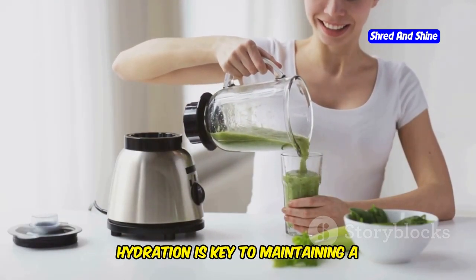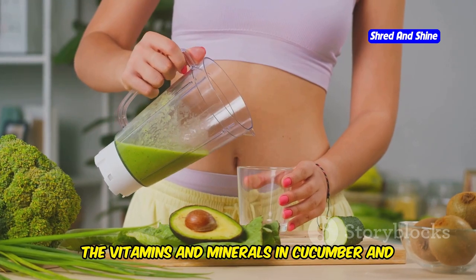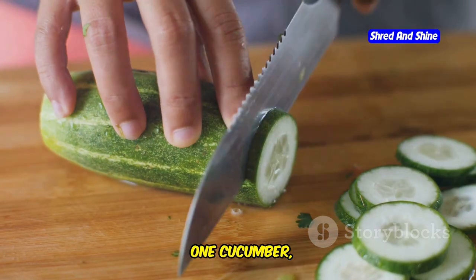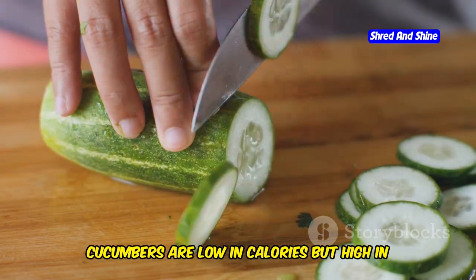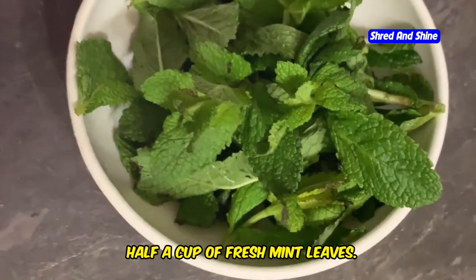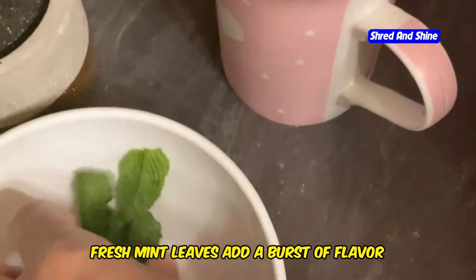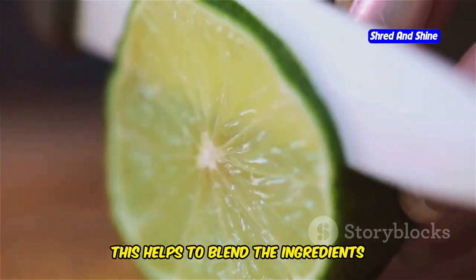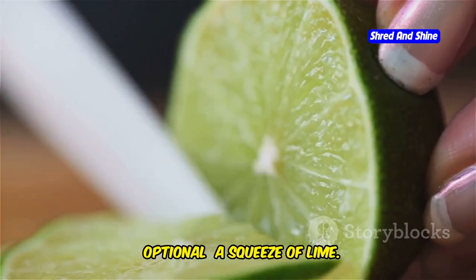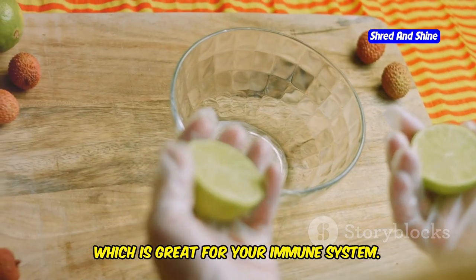This blend is incredibly hydrating, keeping your skin looking plump and healthy. The vitamins and minerals in cucumber and mint also contribute to overall skin health. To make this smoothie you will need: one cucumber, peeled and chopped into chunks; half a cup of fresh mint leaves, washed thoroughly; half a cup of water — or coconut water for an extra boost of electrolytes; and optionally a squeeze of lime, which adds a tangy twist and a boost of vitamin C.